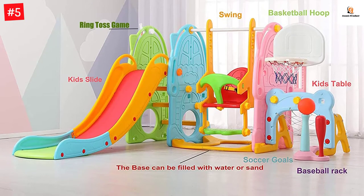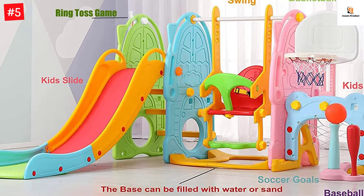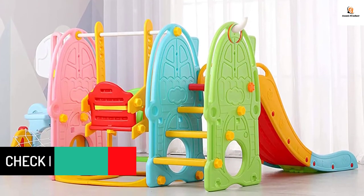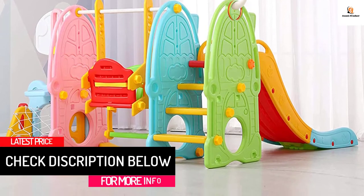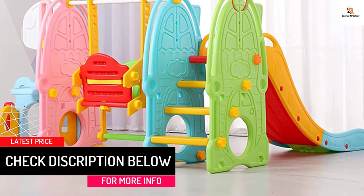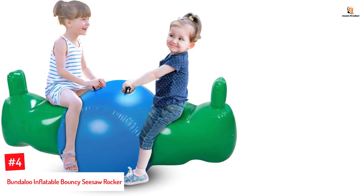Its durable triangle design, reinforced wide base, ability to fill with water or sand, integrated swing, and smooth edges ensure children's safety while playing. The steps are easy to climb and allow kids to enjoy climbing and sliding fun. The children's swing is a fun addition to your indoor playground and can hold up to 66 pounds.